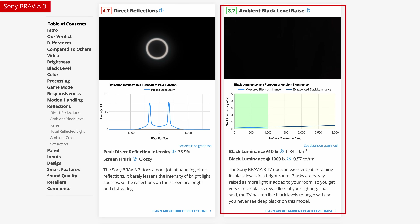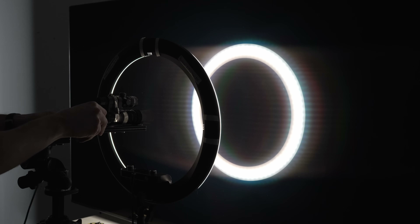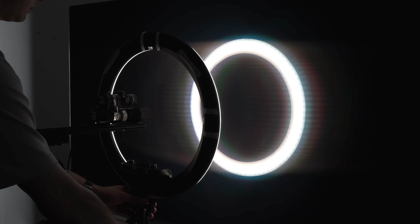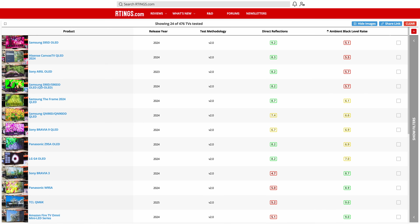The third test is the ambient black level rays. We're still using a camera and a ring light, but this time we add a colorimeter to the setup to measure the baseline black level of the TV with a black slide, then turn the ring light on to see what happens to the black levels in the presence of light. Because of where the colorimeter is in the rig, we're not measuring the halo of light emitted from the ring light — we're measuring that center part where the diffused light falls. For the most part, there's a solidly inverse relationship between direct reflections and ambient black level rays: the better a screen is at handling direct reflections, the more black level rays it tends to have.